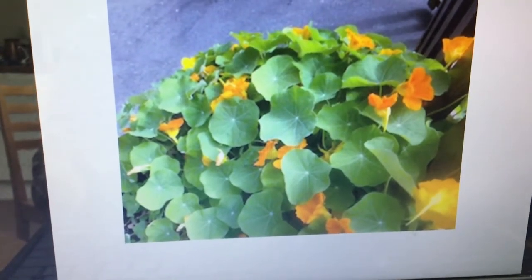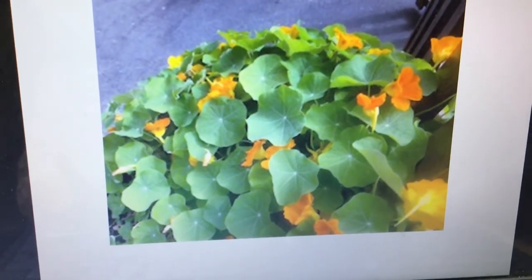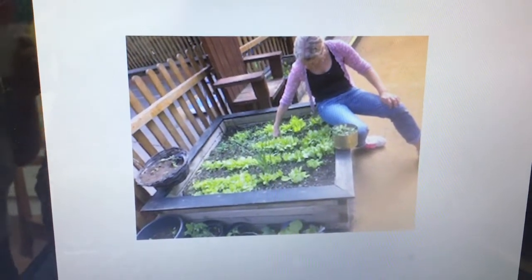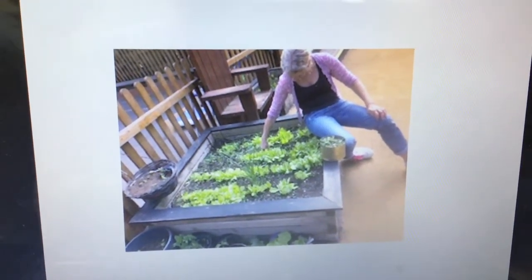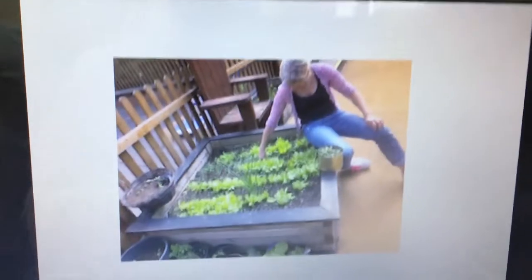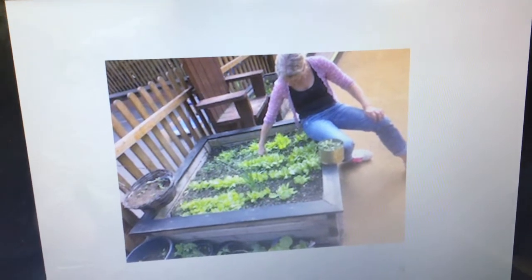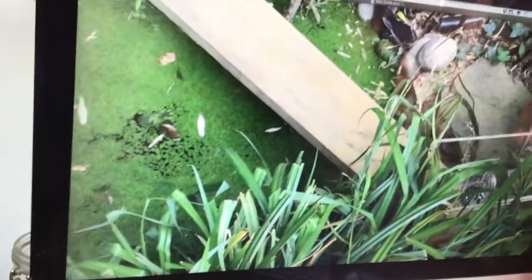These are nasturtiums - they are delicious! Those little flowers you can eat, and the leaves as well, but the flowers are absolutely delicious - they're quite peppery and they grow really quickly. And that last one is Miss Harper doing some weeding in amongst the lettuces we've been growing. We had to try and pick some of the lettuces out because there wasn't enough room for them all to grow, and Miss Harper found that really hard - not physically hard, just emotionally hard - because only some of the lettuces can keep growing.